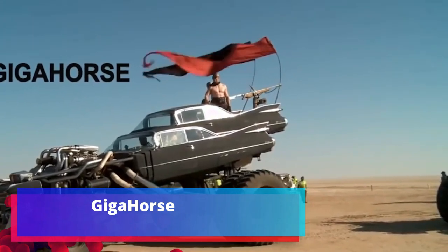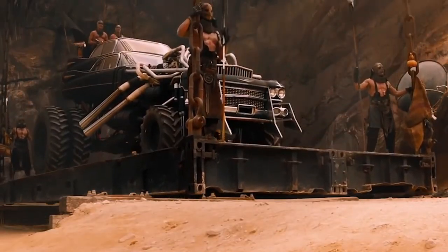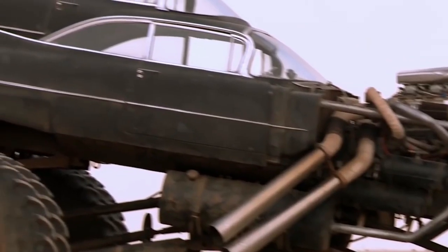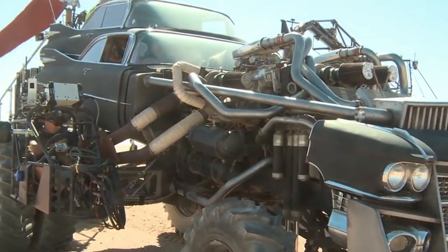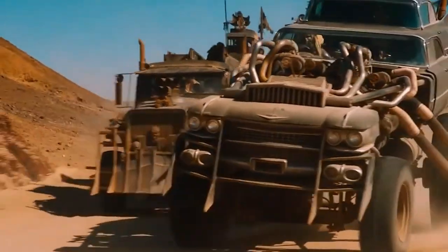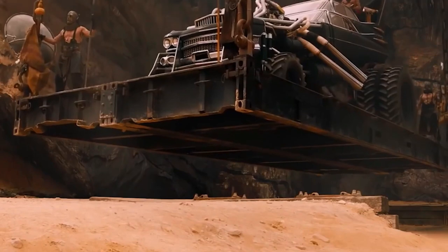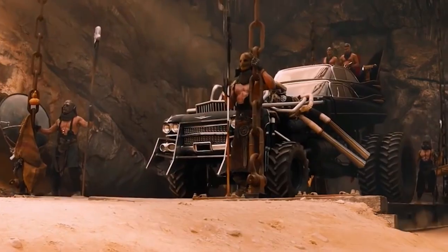This car is equipped with two Chevrolet 502 cubic inch engines, each producing 502 horsepower, connected by a special gearbox, generating up to 1,200 total horsepower. The car was fitted with 70-inch tires from a front loader, allowing it to drive through the desert in Namibia at speeds up to 95 kilometers per hour.